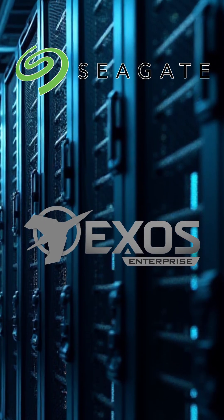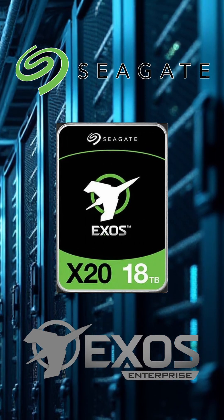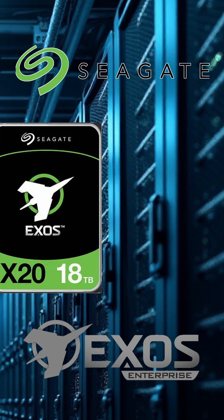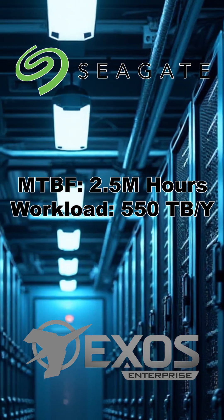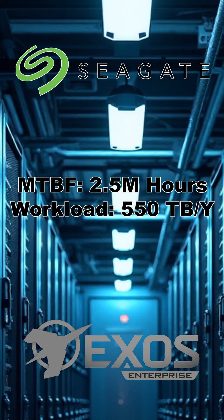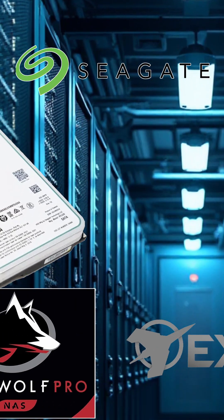The EXOZ series is all about enterprise-grade reliability. It's built to withstand the rigor of data centers, big data applications, and distributed file systems. With an MTBF of 2.5 million hours and a workload rating of 550 terabytes per year, it's designed to keep your data flowing smoothly, no matter how demanding the task.